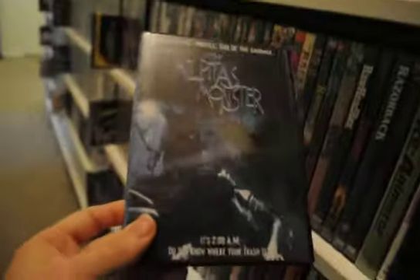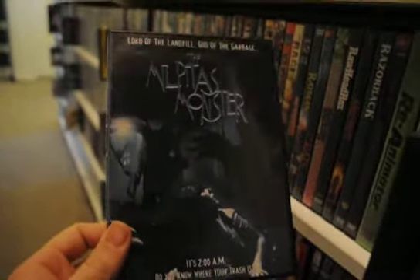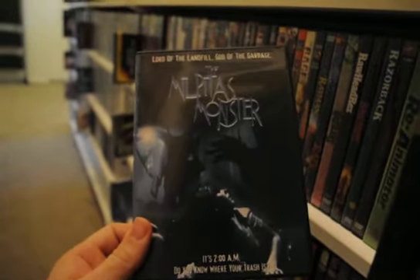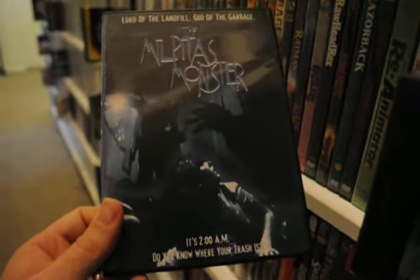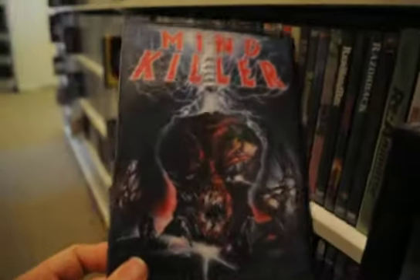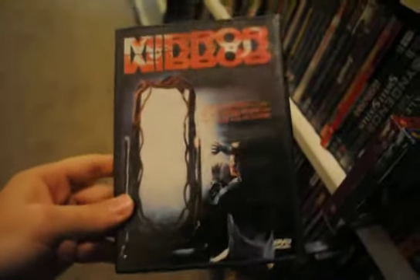I haven't watched Milo in a while, I don't know how it's held up. This is from Substance so it's kind of a public domain edition. The Milpitas Monster — it's a monster made out of garbage, that's what interested me and made me want to get it. Mind Killer — another movie that needs more love. Miner's Massacre. Mirror Mirror — this is another movie I watched all the time back in the 90s, I love this movie.